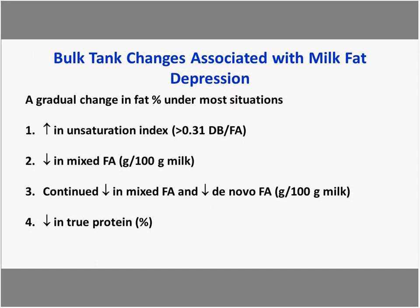If you're tracking milk samples, heading into a milk fat depression scenario is usually a gradual change in fat, and you may not notice it until it's already significant. Tracking milk fatty acid metrics, we see an increase in the unsaturation index — often when it's greater than 0.31 double bonds per fatty acid — and a decrease in the amount of mixed fatty acids. As the scenario continues, we'll see further decreases in mixed and de novo fatty acid concentration, and if prolonged, negative impacts on true protein as well.